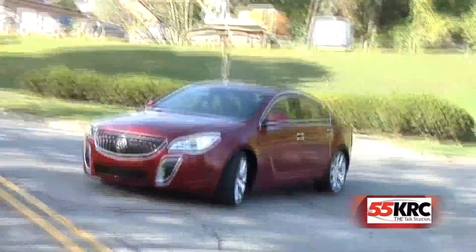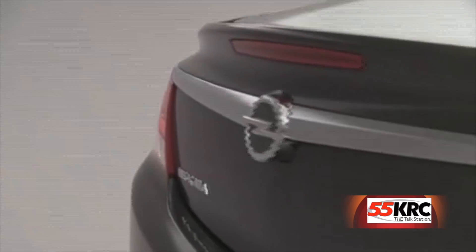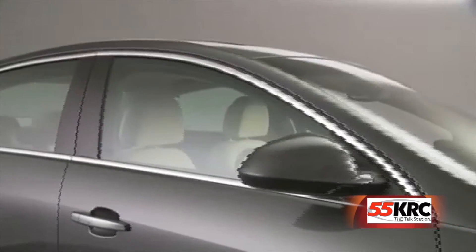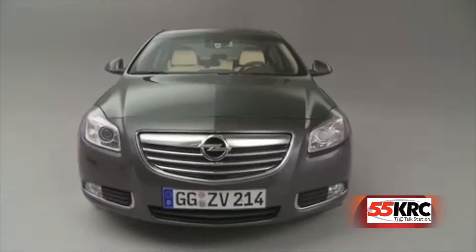This, however, feels very worldly. Yeah, it's European-inspired. It started life as the Opel Insignia, which was the European Car of the Year. GM sells the Insignia in Germany and throughout Europe, and if you're in the backyard of BMW, Audi, and Mercedes, you have to be good.